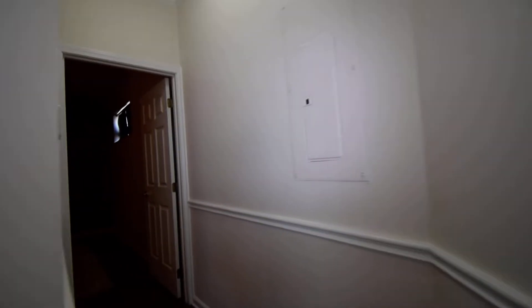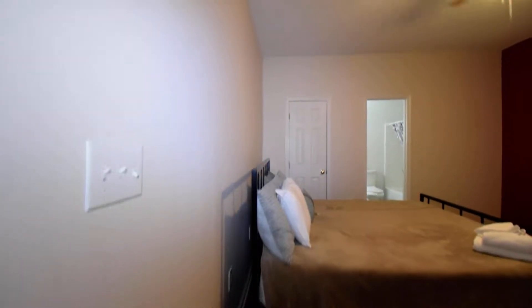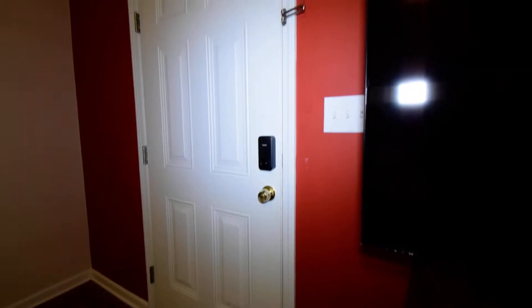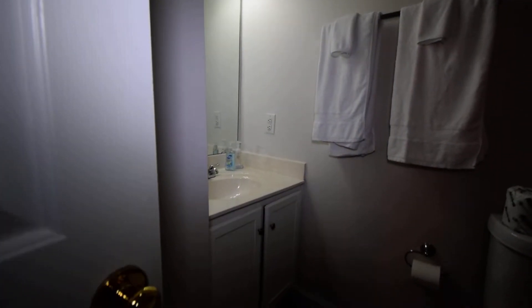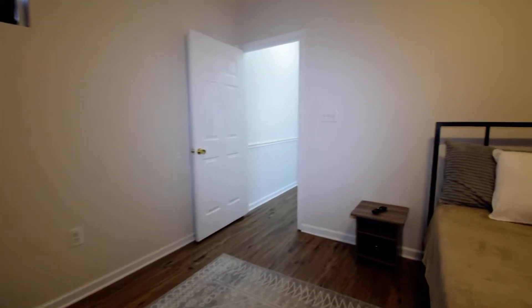Coming back down through the hallway, we have our downstairs bedroom — very large and spacious, beautifully painted. There's the door that goes out to that back patio I just showed you. We have a closet over to our left and then a full bath with a tub and shower enclosure. It has a curtain with the towel bar going up, which is beautiful. Nice deep tub.